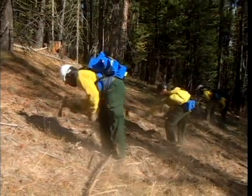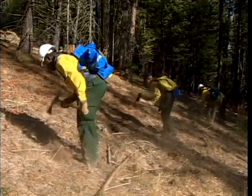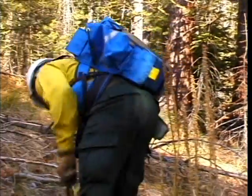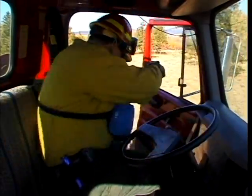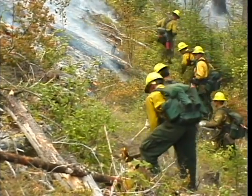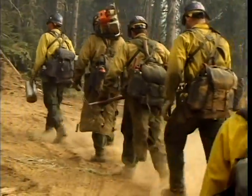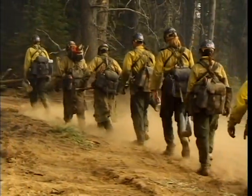Your fire shelter must be immediately accessible. Carry it in a fire shelter case, positioned either vertically at your side or horizontally under your pack. The shelter may also be carried in the horizontal fire shelter pouch that is a feature of some field packs, or in a chest harness preferred by some operators of engines and heavy equipment. Never carry your fire shelter inside the main body of your field pack. If you are with your crew, your supervisor will tell you when and where to deploy your fire shelter. If you are not with a crew, you must rely on your own judgment.